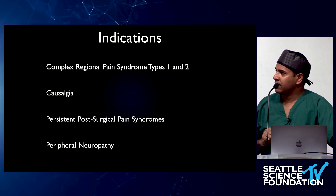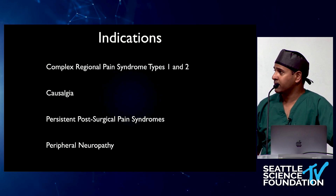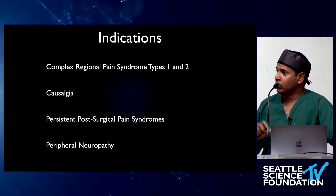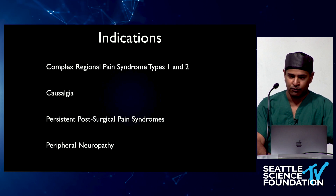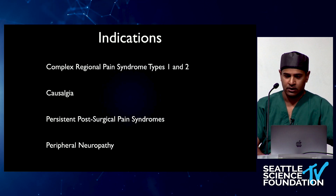And then peripheral neuropathies. I have done DRG stimulation — as I mentioned, the feet are often missed by spinal cord stimulation. You can absolutely nail peripheral foot neuropathies — diabetic, chemo-induced, idiopathic — with DRG stimulation.